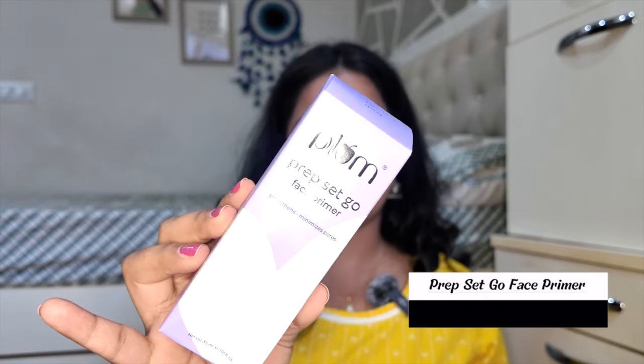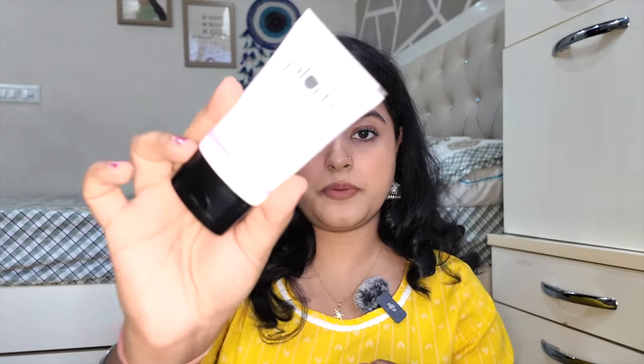It's very good for everyday purpose. Then I have the Plum Prep Set Go Primer — I think it's a silicone-based primer. First impression: it feels really good, like a true silicone primer. I had wanted to try it for a long time and I think it is a good product.